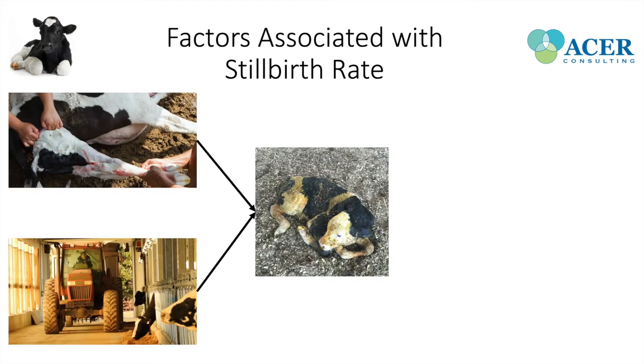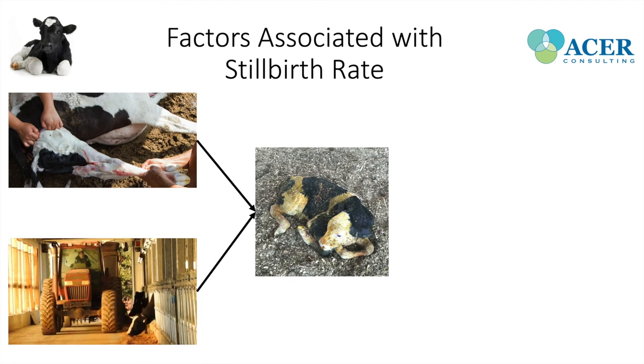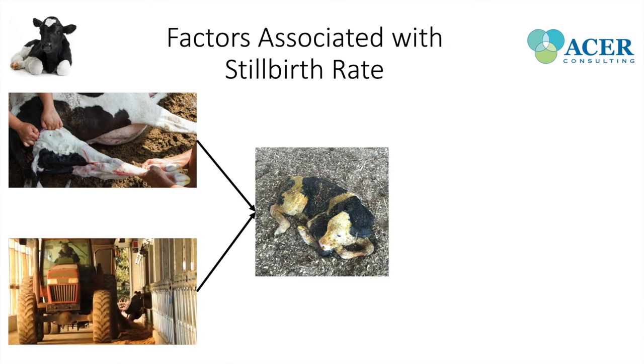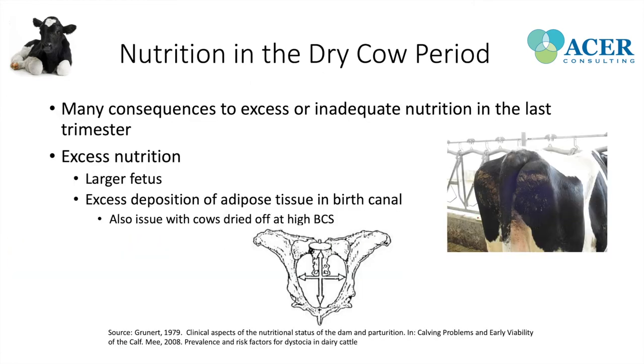Nutrition is also associated with stillbirth rate and dystocia. It's important to provide good nutrition in the last trimester, not only for the transition cow period but also to ensure a healthy calf. The most important thing from a calf health perspective is to feed neither in excess nor deficiency, especially in the last trimester. Excess nutrition leads to a larger fetus and fat buildup surrounding the birth canal, decreasing its diameter. This is also an issue in cows dried off at a high body condition score — particularly on farms using a one-group TMR — where cows in late lactation are dried off very fat and don't lose weight over the dry cow period.